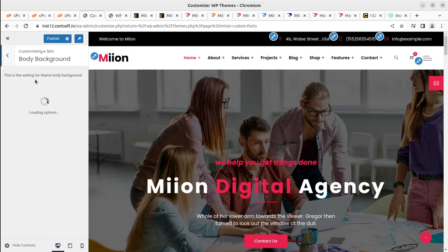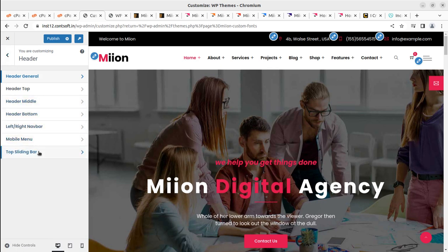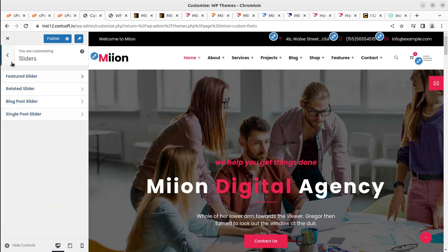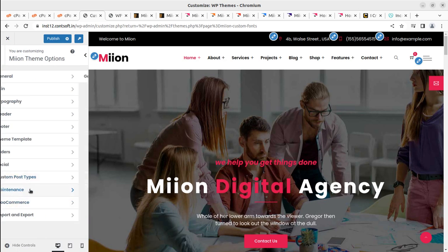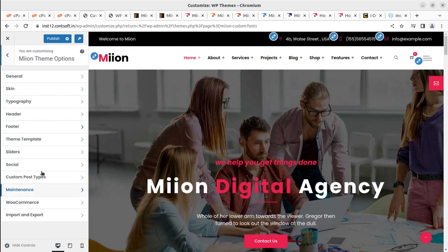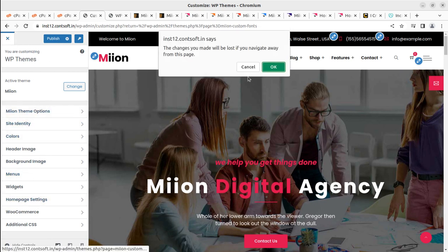Further options in the customizer include: body background, header controls (layout style, custom text, advanced settings), header middle and bottom menu, mobile menu, and the top side. Similarly, footer options — top, middle, and bottom. Slider settings, blog settings, social links, custom post types, and maintenance mode are all available. WooCommerce settings and import/export options round out the theme panel.